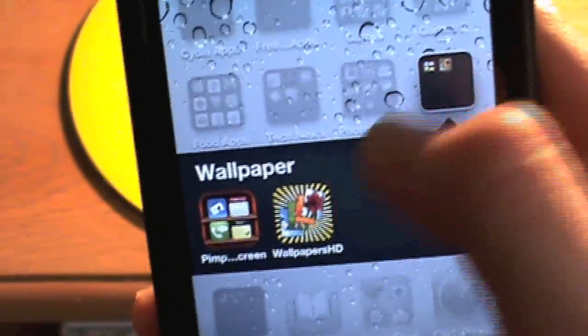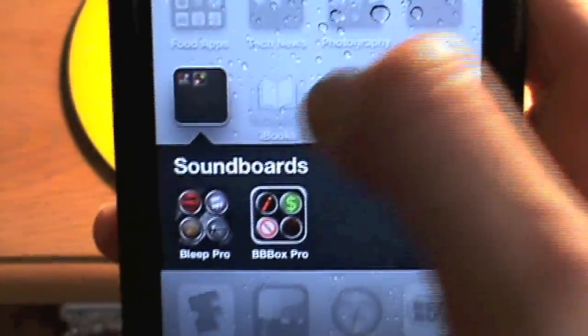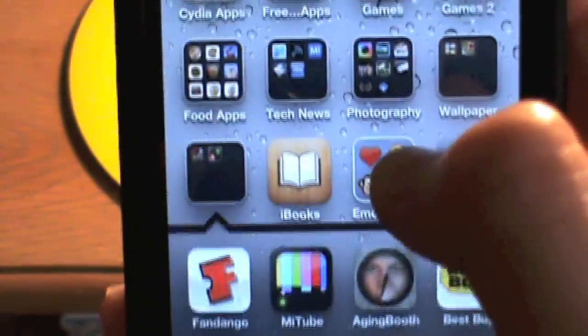I just have a few wallpaper apps — not that many: Pimp Your Screen and Wallpapers HD. Then I have Soundboards, which are Bleak Pro and Big Button Box Pro.